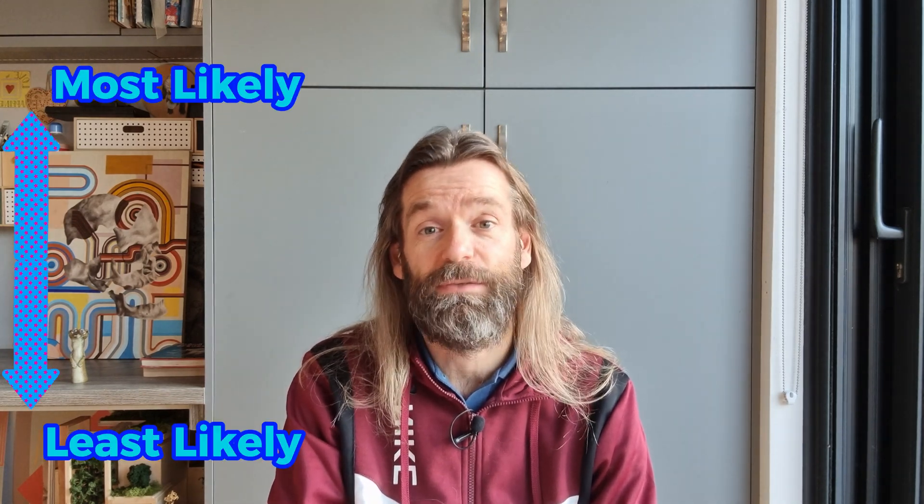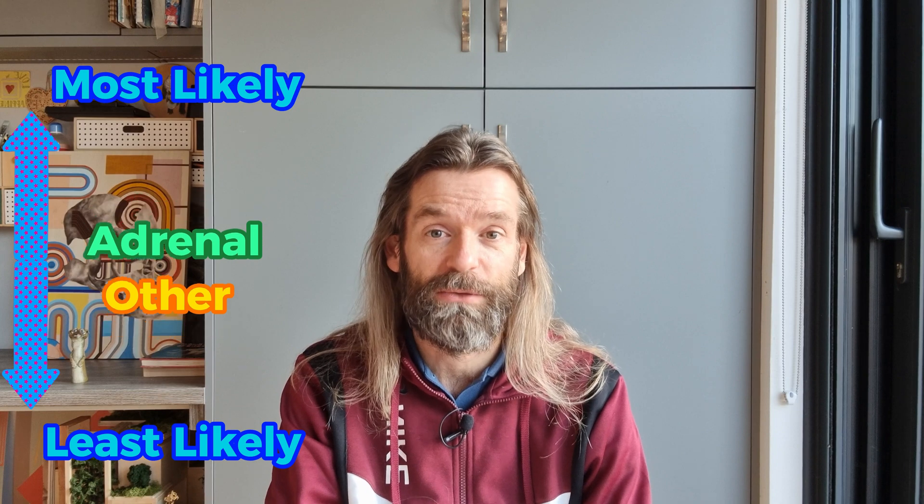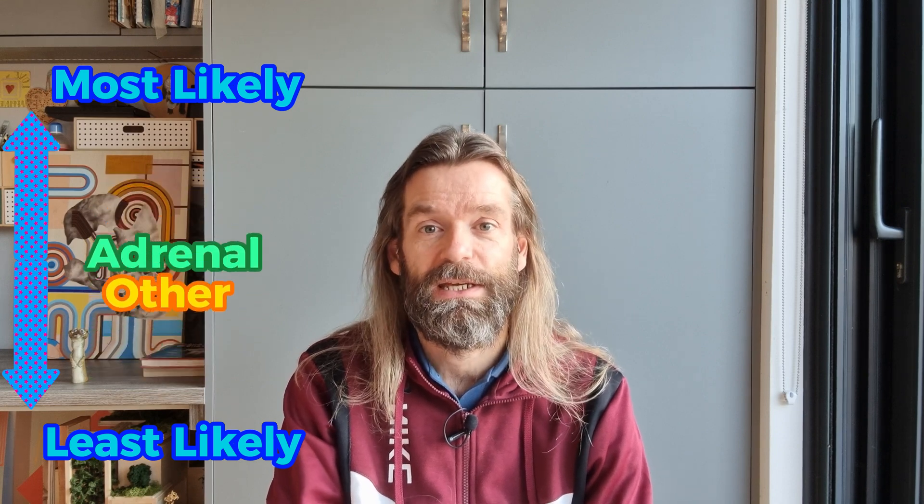Adrenal disease is a common syndrome in ferrets, usually affecting middle to older age ferrets from three to seven years old. It is the third most commonly diagnosed tumour in ferrets with a reported prevalence of around 25%, the other two being insulinoma and lymphoma. While some studies have compared the relative likelihood of getting adrenal disease versus other diseases, there isn't yet a reliable source for the likelihood of a ferret getting adrenal disease over its lifetime.